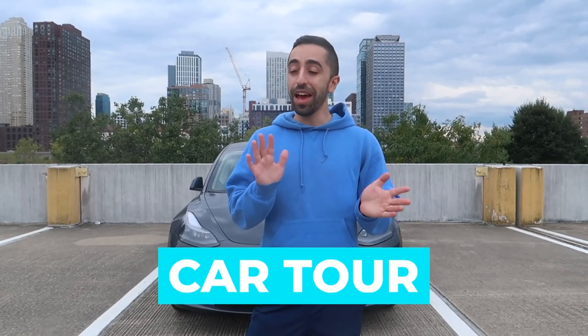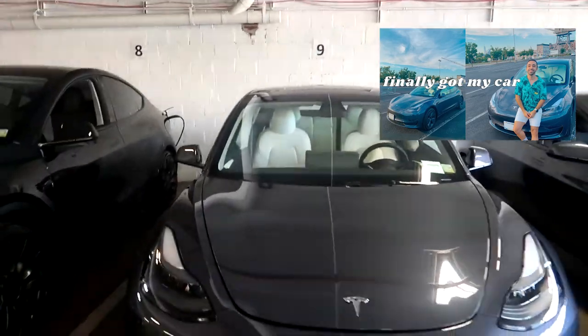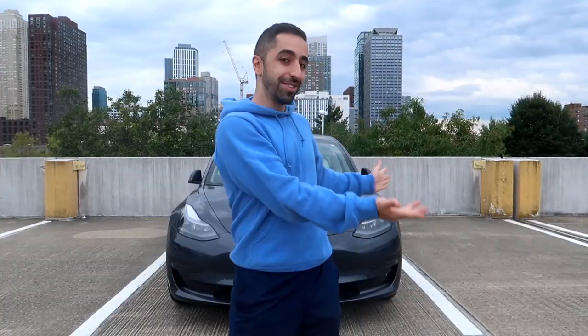Welcome back to my channel! As you can see from the title, this is going to be a car tour. If you've been watching my vlogs, I bought a Tesla Model 3 standard range about a month ago. Over the past month or two I've been organizing the car, keeping it clean, and buying accessories. I want to show you guys and give some tips whether you're getting a new car or a Tesla — some of these things are Tesla-specific but many work for any car.